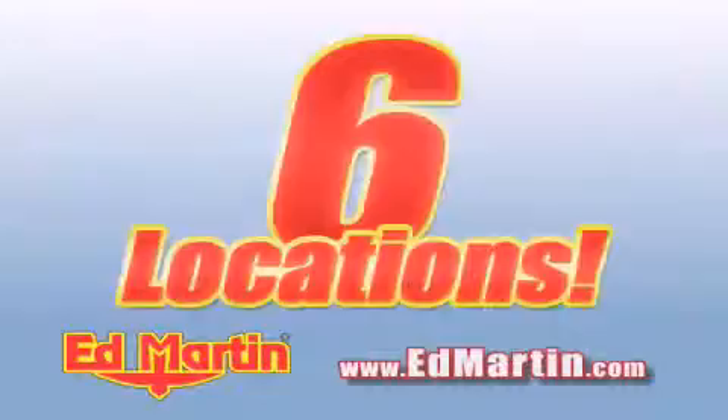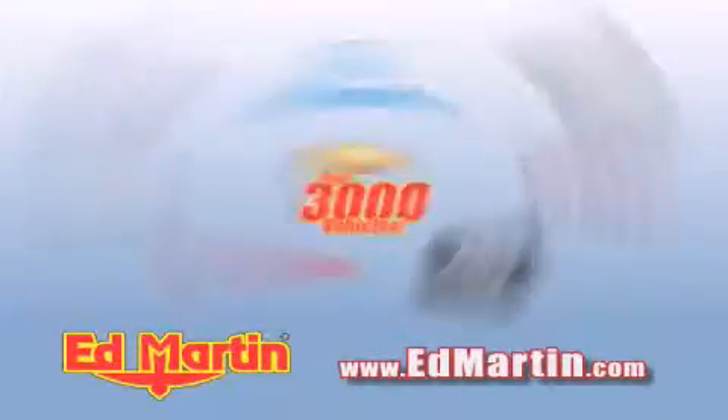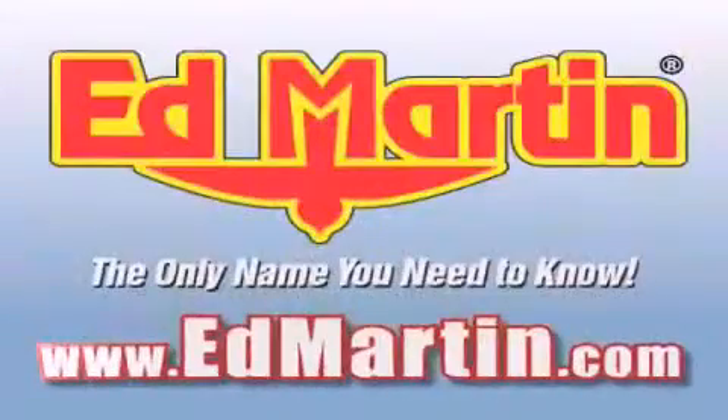Six convenient locations, nine different manufacturers, over 3,000 new and used vehicles, all online at EdMartin.com.